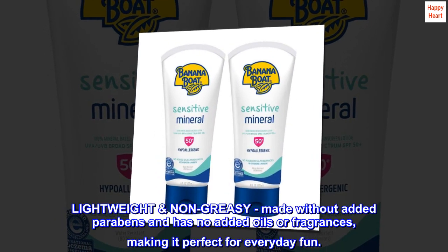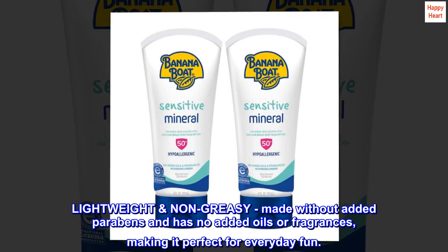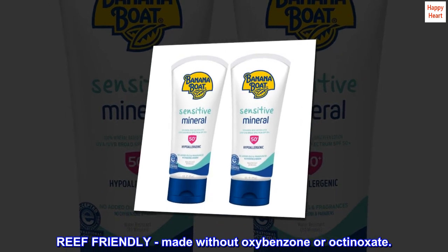Lightweight and non-greasy, made without added parabens and has no added oils or fragrances, making it perfect for everyday fun. Reef-friendly, made without oxybenzone or octinoxate.